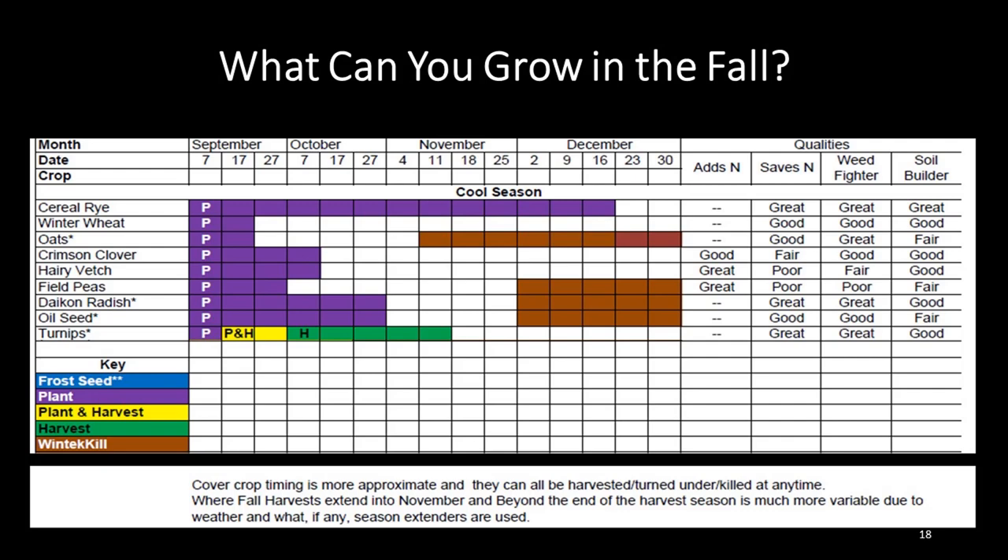If all else fails, you can plant cover crops. That will help keep your soil working over the winter and help your biology, which will make for healthier soil and healthier plants in the spring. Cover crops is a whole class by itself — if you have questions about cover crops, please email me. I'm happy to discuss your individual circumstances and make recommendations on what may or may not work for you.